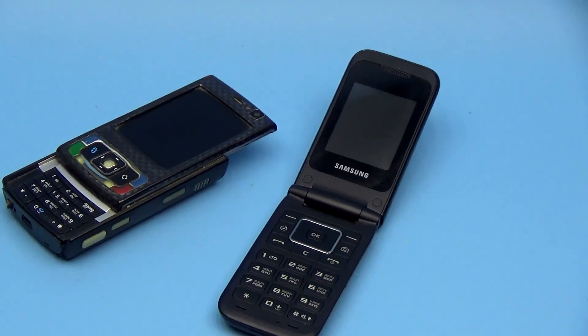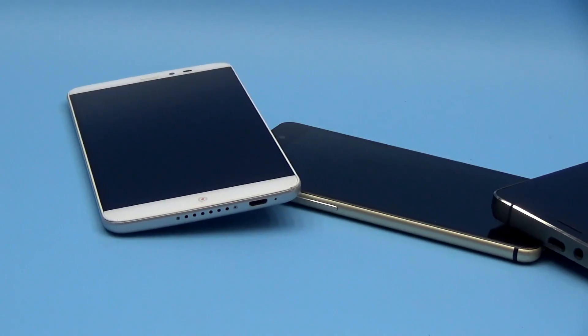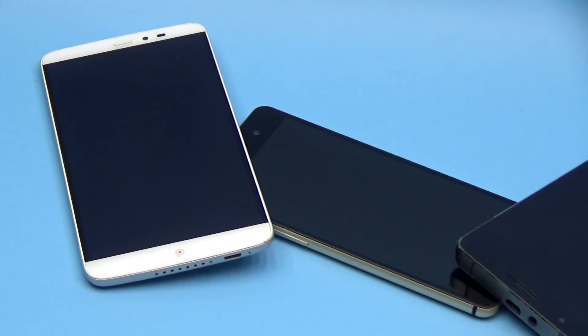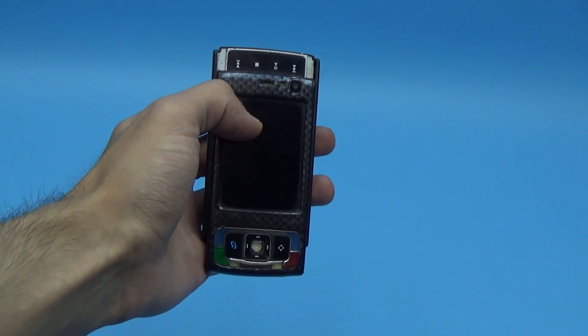A few years ago the market offered us a wide variety of exclusive phones, but now all we have are smartphones of the same type with a large touchscreen and short battery life. They are powerful and better, but they don't have the individuality that phone manufacturers offered us in the past.